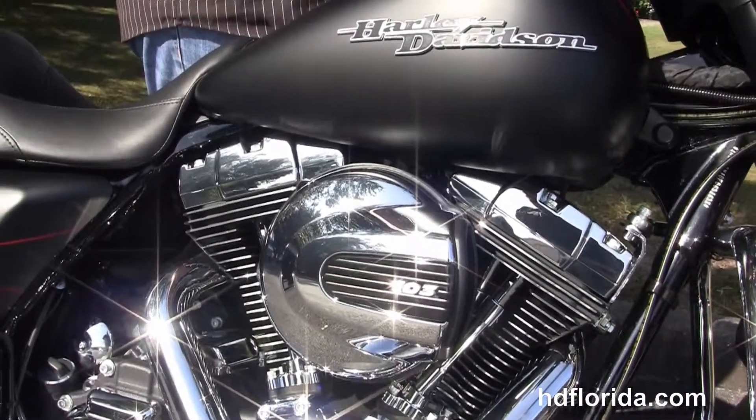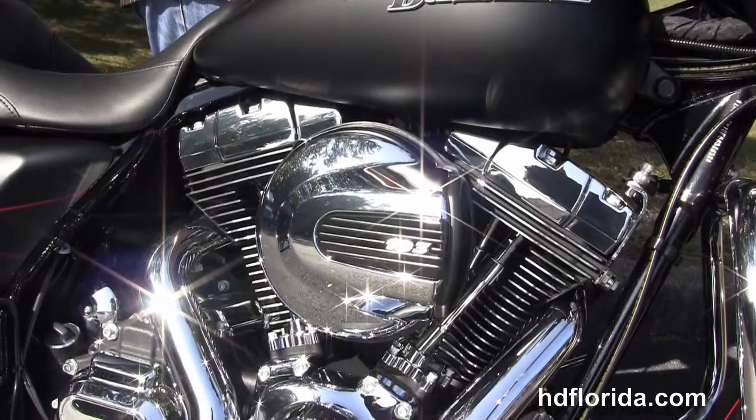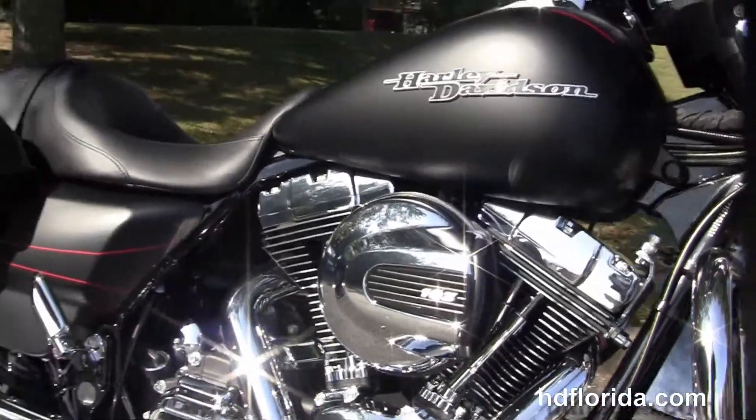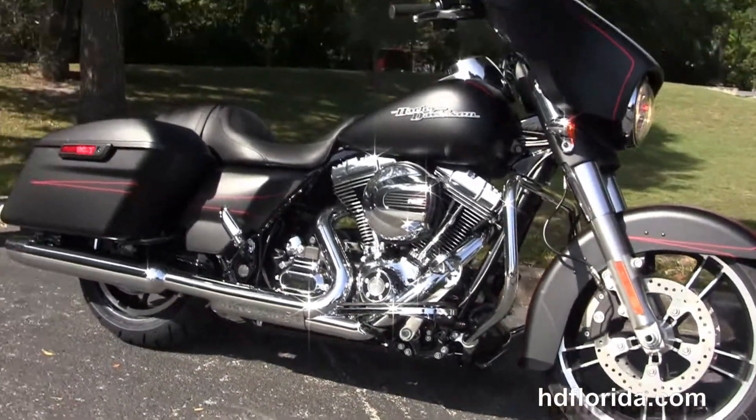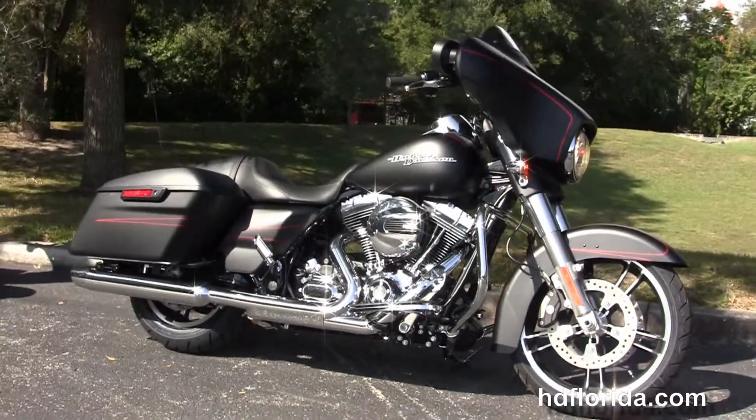It's black denim in color, let's give it a quick listen. Options and accessories retail at over $600. We finance new Harley-Davidsons up to 84 months and be sure to ask about our fly and ride program.